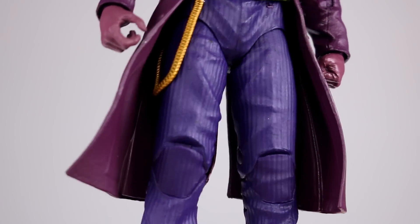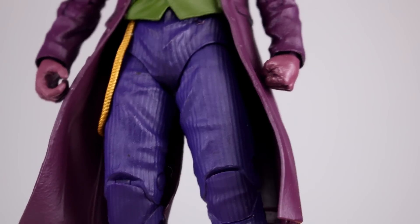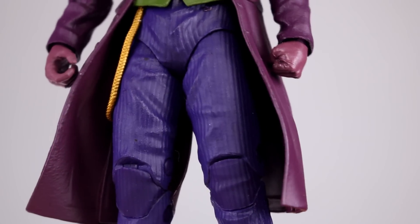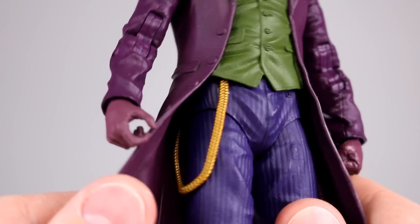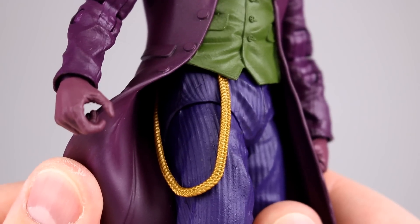The sculpted texture gives the pants the stripey pattern without having to paint it, and it actually makes it much cleaner than a paint job would have been — I do like that. Though they are fairly shiny, and he's not supposed to be shiny. His little chain or whatever it is — it's huge.